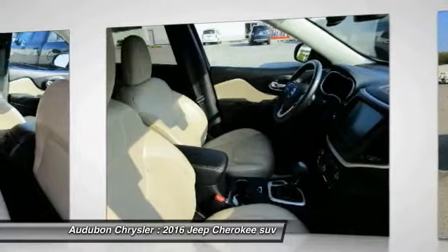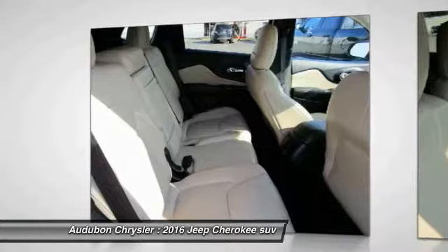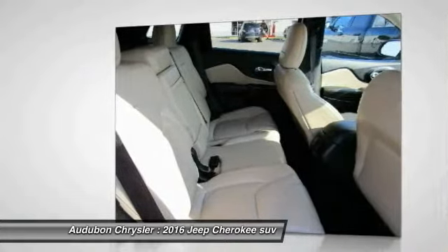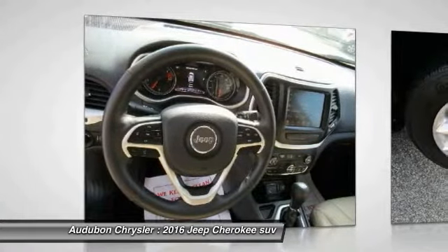On top of that, it has many safety features. Save money at the pump knowing this Jeep Cherokee gets 31 highway and 22 city MPG. Call to confirm availability and schedule a no-obligation test drive.